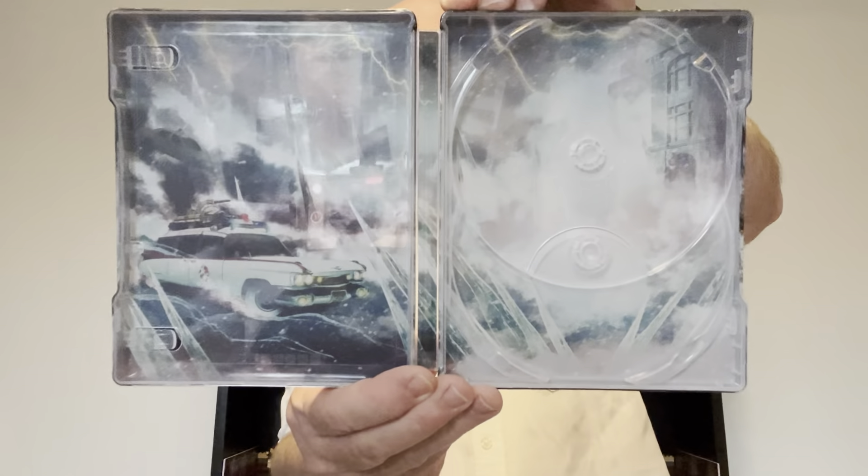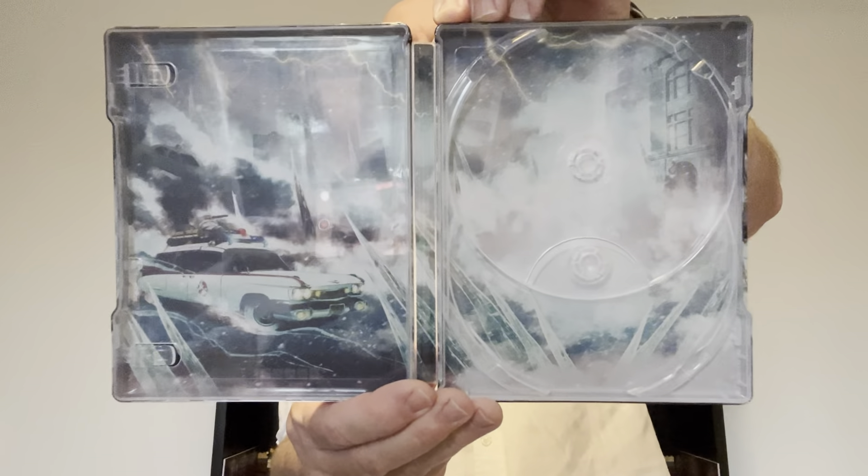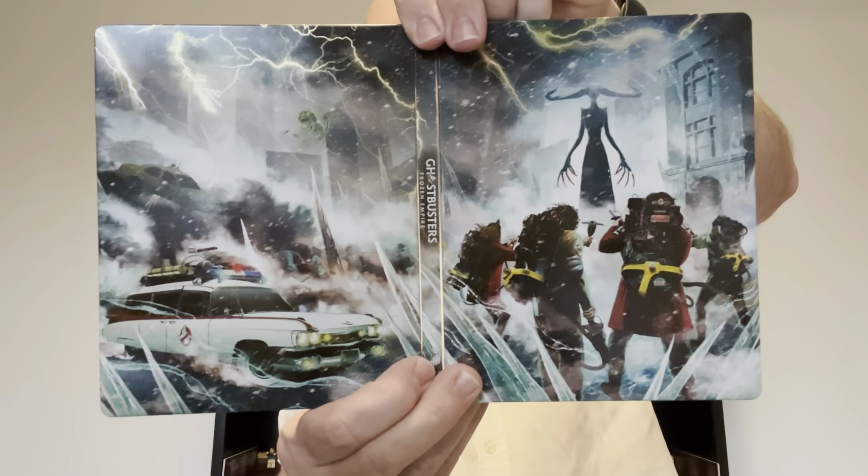I used to always say the regions and then I stopped doing it for a while. And then you've got the artwork on the inside — I do quite like the artwork on it.